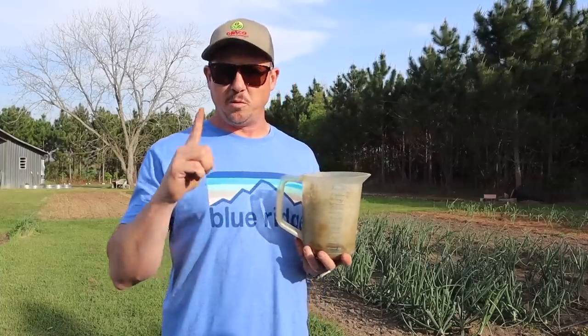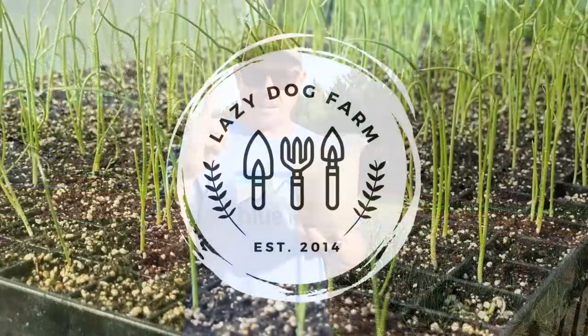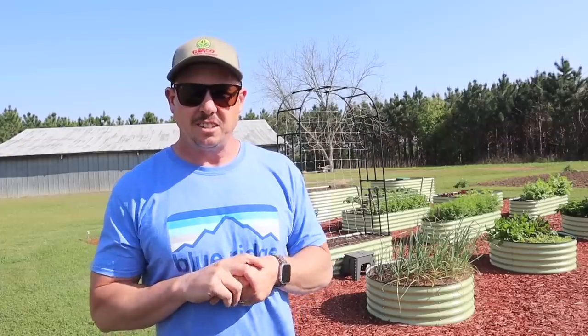And now as promised, the one thing that can really help you be a successful backyard gardener — if you haven't figured it out by now. What's up, Lazy Dog Fam, hope everybody is having a spectacular day. It is Wednesday, March 8th here in South Georgia, another beautiful spring day. It's cooled off a little bit from yesterday. On today's video we need to catch up on some fertilization, and I'm going to tell you the one thing you can do that will almost guarantee success in your backyard garden.